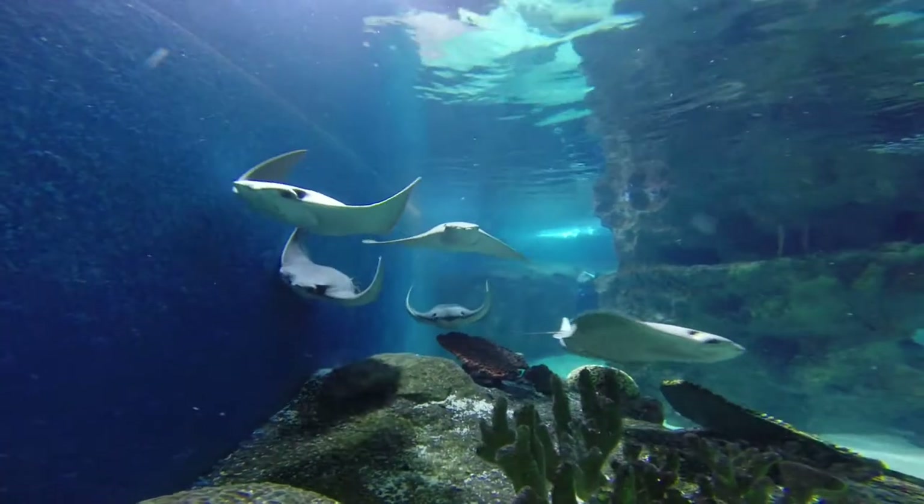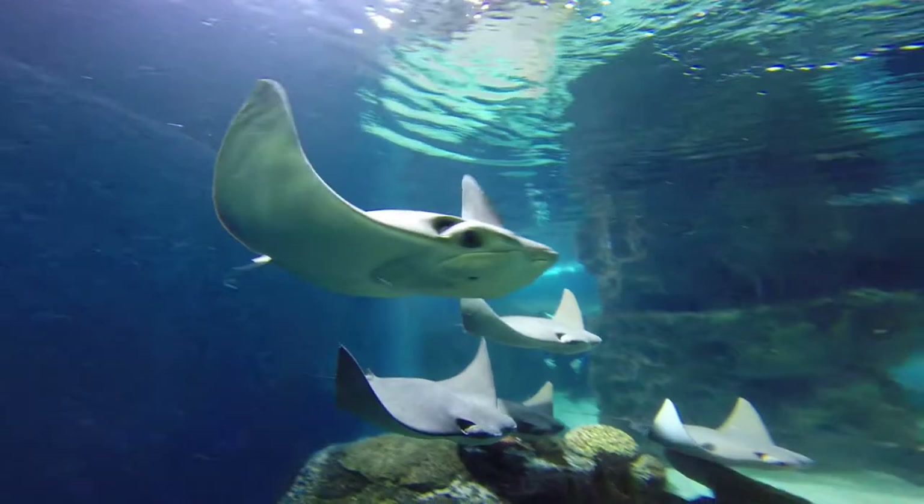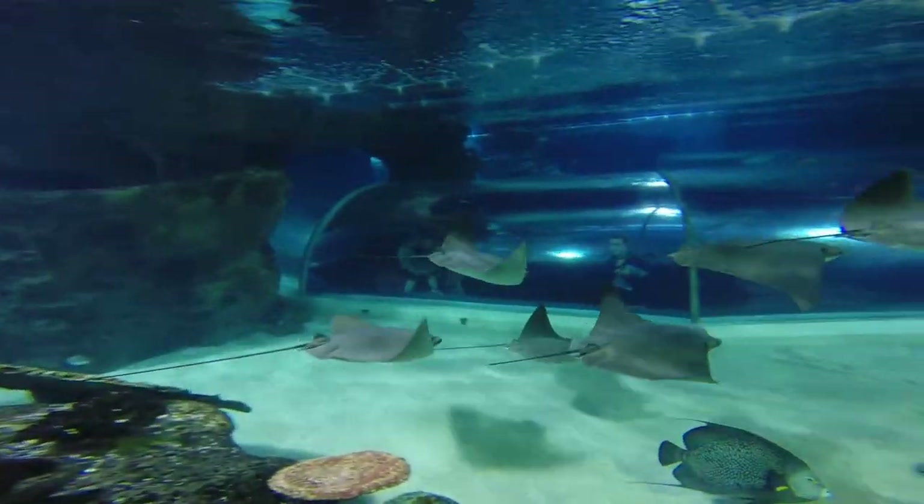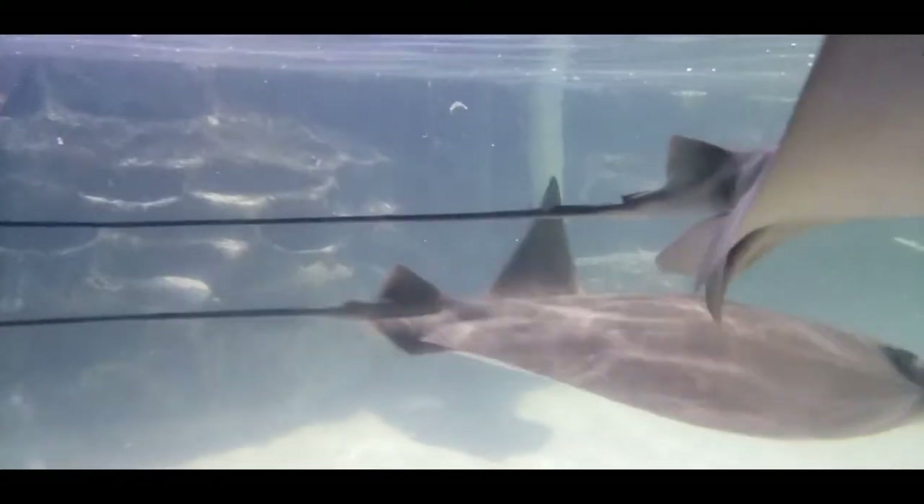With stingrays being on the bottom of the sea floor, if they took water in through their mouth they'd get a whole mouthful of sand. So instead they've evolved and developed spiracles on the top of their head so they can bring in new clean water to breathe, and it goes through those into their gills and out the gill slits on the bottom. So when you see them swim up on the window you'll see gill slits on their belly — that's how the water would exit.